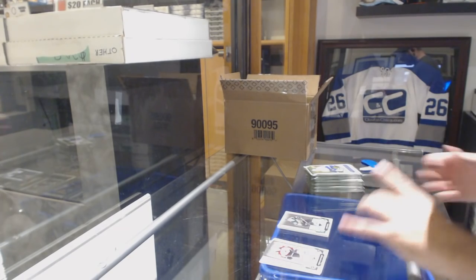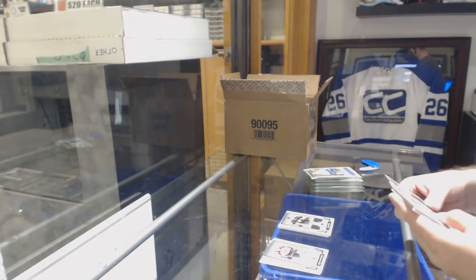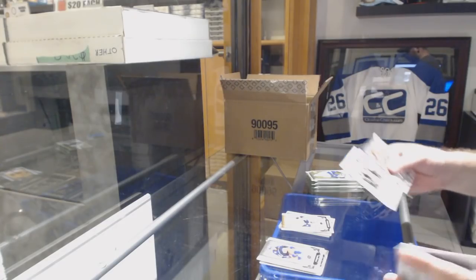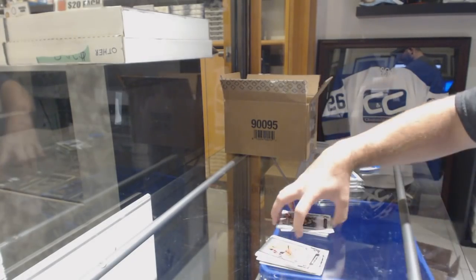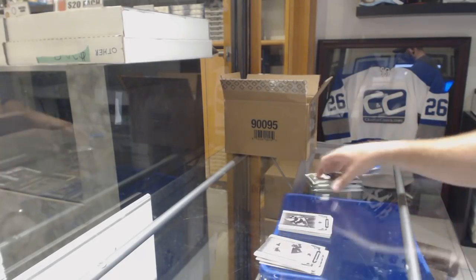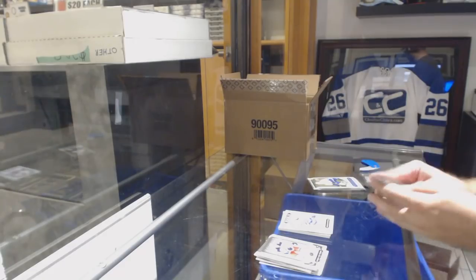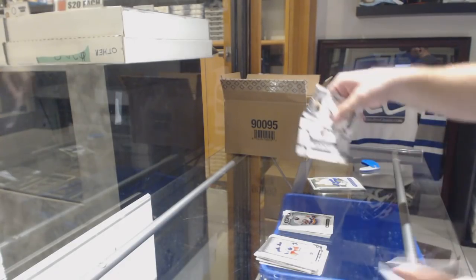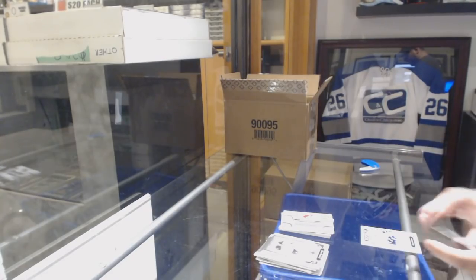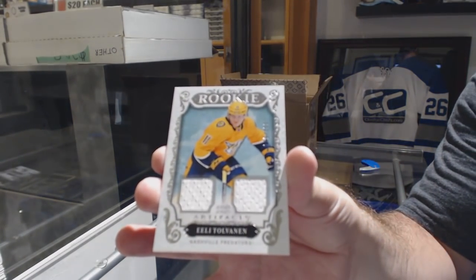For the Anaheim Ducks, number to 165, Cam Fowler. 349 for the Nashville Predators, Phillip Forsberg. Ryan Donato number to 399, a red rookie for the Boston Bruins. Mario Lemieux to 599 for the Pittsburgh Penguins. Michael Del Cole Emerald rookie to 99 for the Islanders. Arizona Coyotes rookie redemption. And Eli/Elias Tolvanen, number to 499, rookie dual jersey for the Nashville Predators.